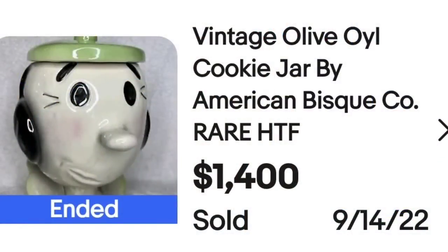Another cartoon I really loved to watch was Popeye the Sailor Man. This next one is of Olive. This is a vintage Olive Oyl cookie jar by the American Bisque Company. It sold for $1,400 — absolutely great sale. Here is the bottom; you can see it is not marked. A great sale at $1,400.